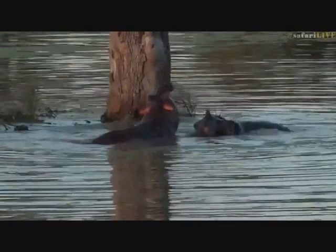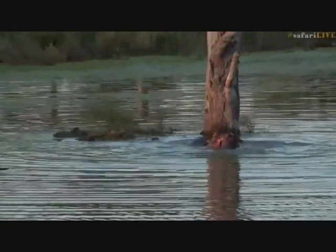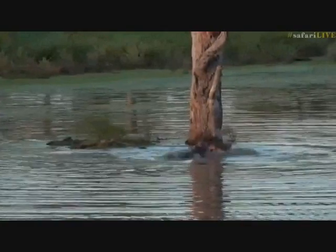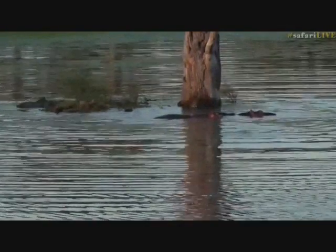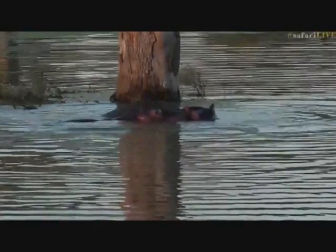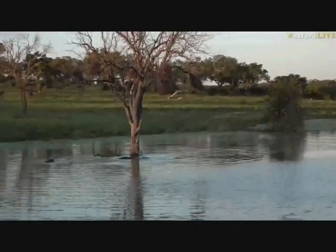We've got two baby hippos playing in Chitwa dam — look at this! So close as well — normally they're always at the other end of the dam and it's impossible to get a good shot. They're porpoising around and playing with each other. There are quite a few females here, and not all the little ones are as happy and jolly as those two — they've obviously got a nice special bond. They're playing on the island at the moment. The dam is so deep right now there are very few spots for the hippos to stand. I think these guys are a couple of months old.